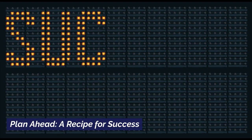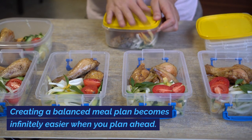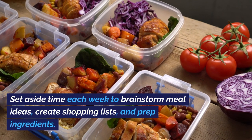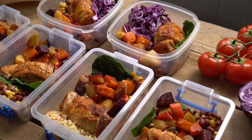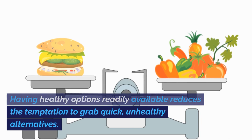Plan Ahead: A Recipe for Success. Creating a balanced meal plan becomes infinitely easier when you plan ahead. Set aside time each week to brainstorm meal ideas, create shopping lists, and prep ingredients. Having healthy options readily available reduces the temptation to grab quick, unhealthy alternatives.